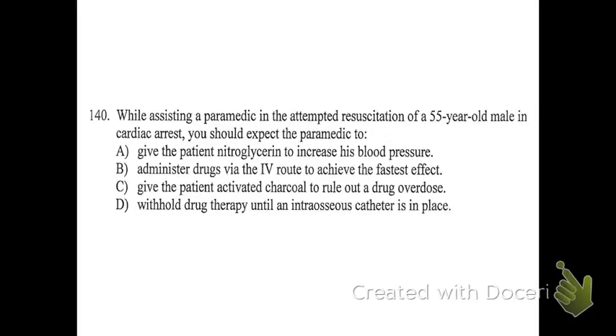D says withhold drug therapy until an interosseous catheter is in place. Interosseous or IO means into the bone — those are actually better than IVs in some ways; they get the drug in faster. However, any answer choice where somebody is told to wait or withhold treatment is never the right choice. So B is the one that makes sense and the one we go with.